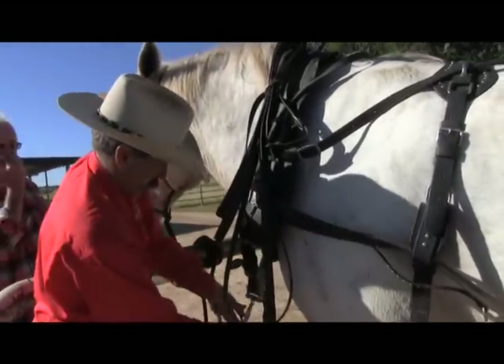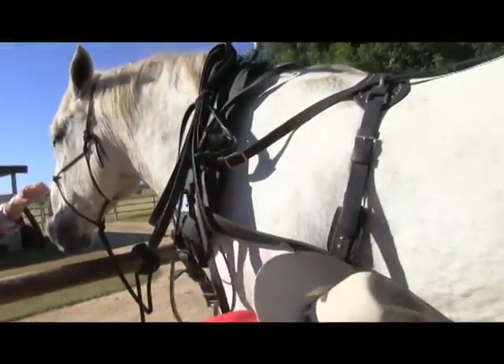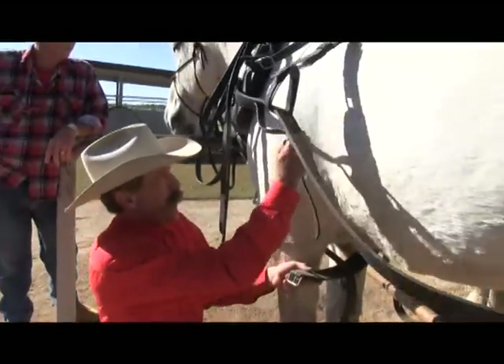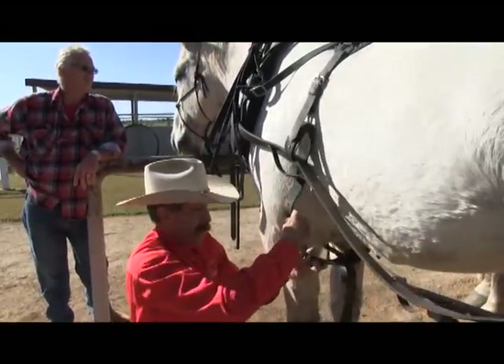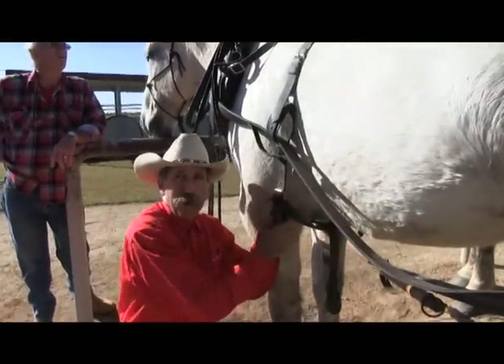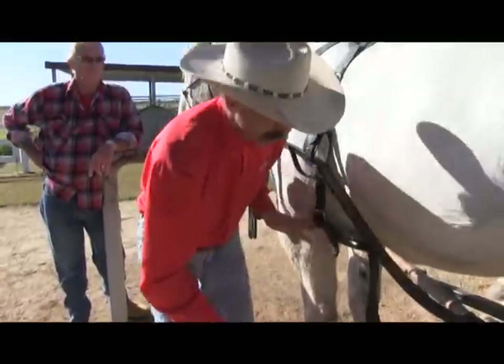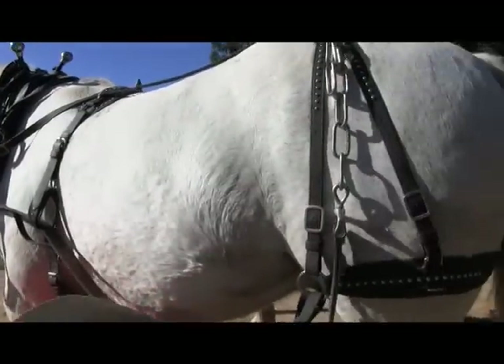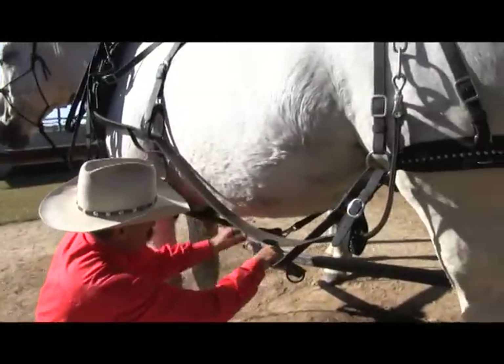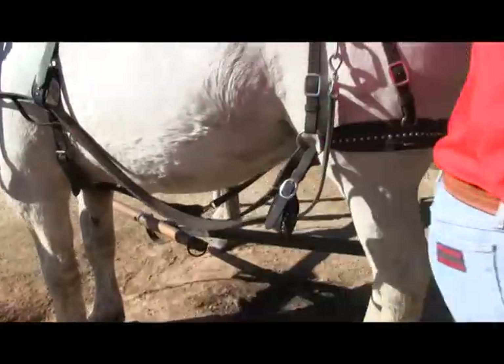Is it a tried and true way of making them, or are there new innovations coming in when you're making a new harness these days? No, it's all been tried and proven long before my grandfather was born. So if it ain't broke, don't fix it. That's exactly right. And it's quite simple.